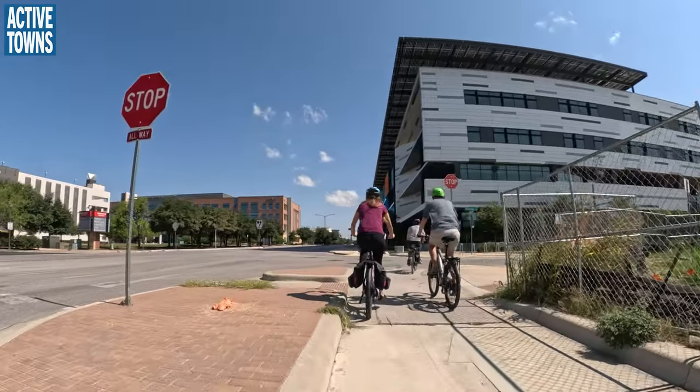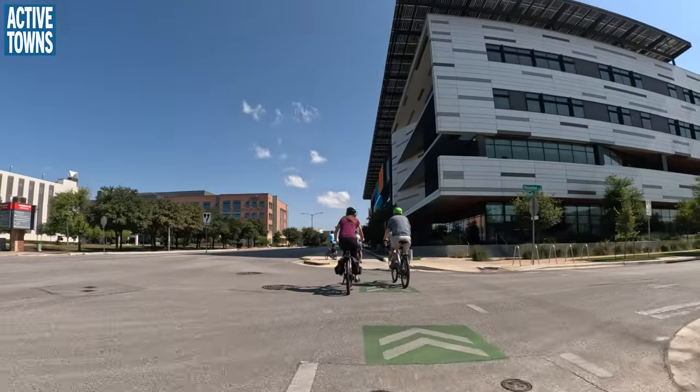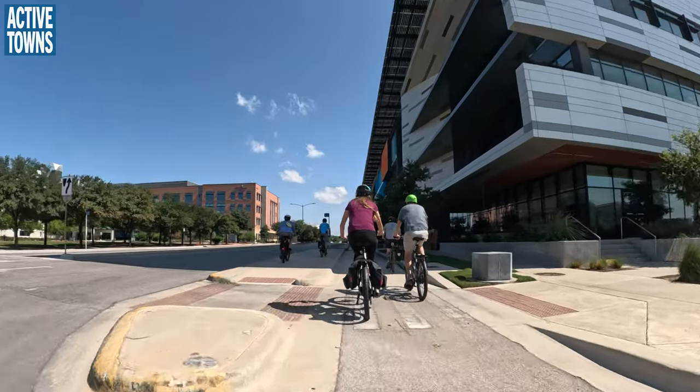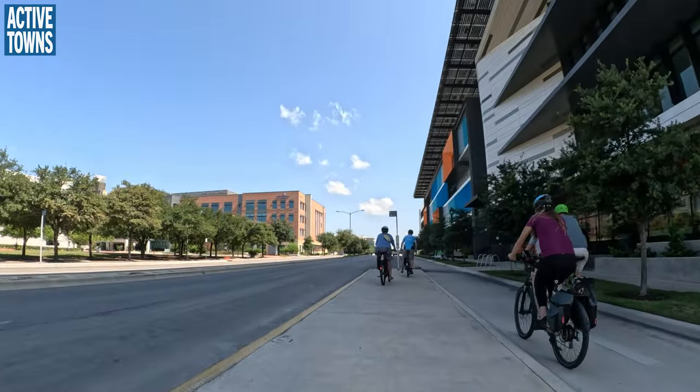What is the hospital? This is the Children's Hospital. And apparently we're stopping here — in the shade. This is Austin Energy.